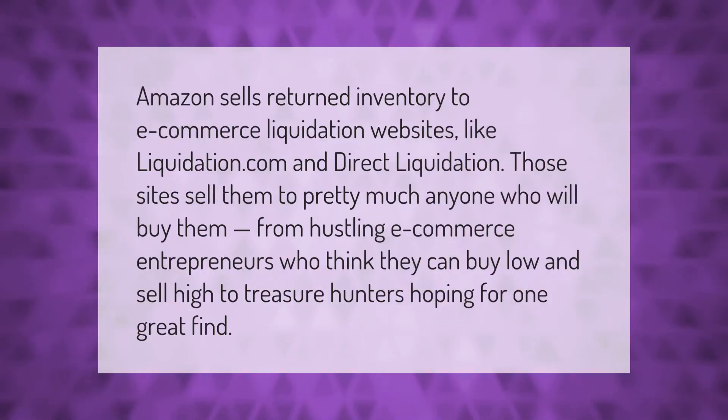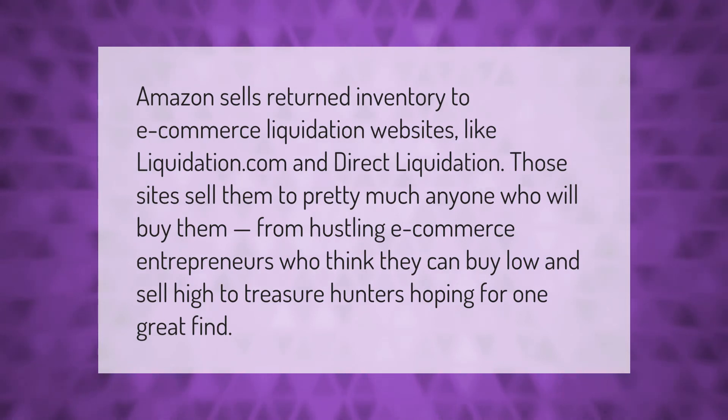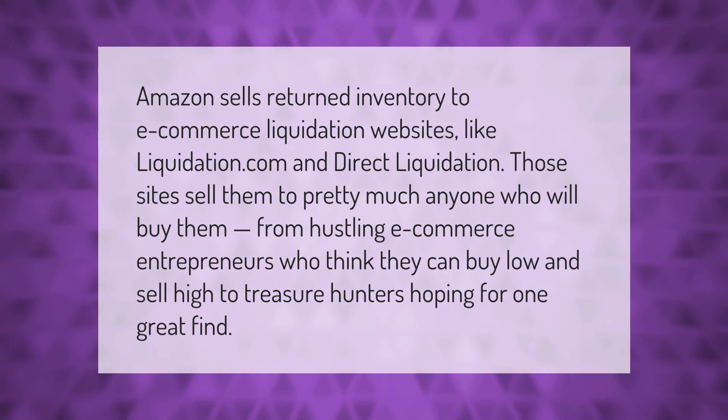Amazon sells returned inventory to e-commerce liquidation websites like Liquidation.com and Direct Liquidation. Those sites sell them to pretty much anyone who will buy them — from hustling e-commerce entrepreneurs who think they can buy low and sell high, to treasure hunters hoping for one great find.